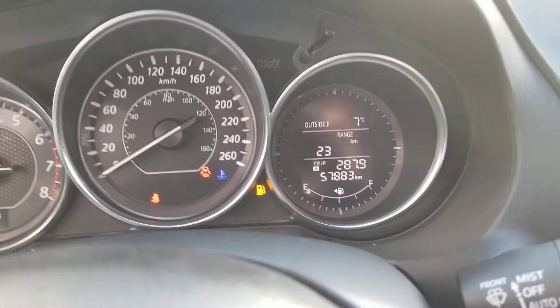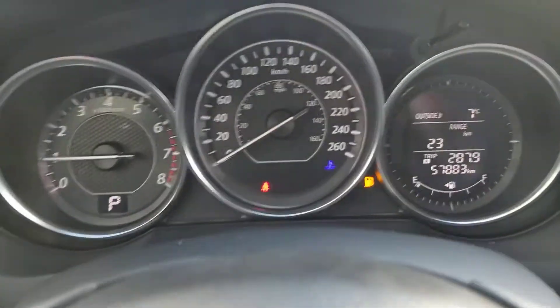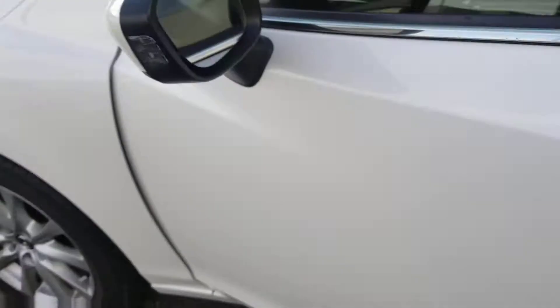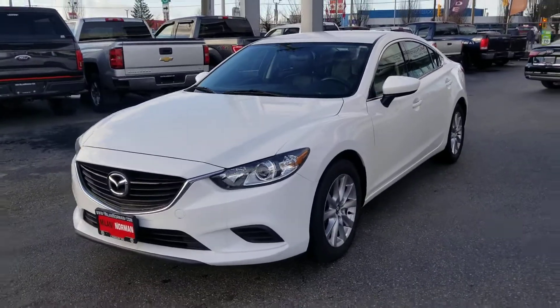We only have 57,000 kilometers. We got to put some gas in the vehicle — no problem at all. And there you have it. Thanks for watching and I hope to see you soon.